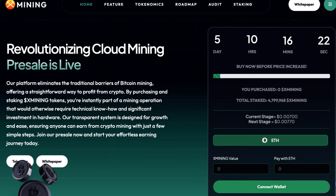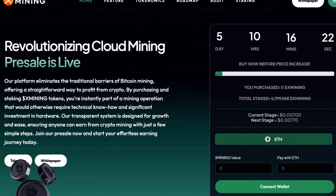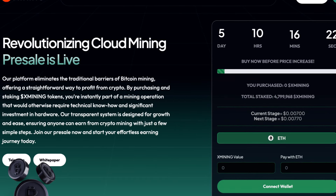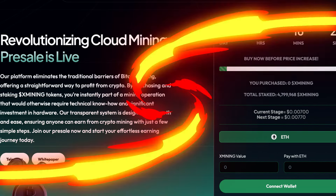By purchasing and staking X-Mining tokens, you're instantly part of a mining operation that would otherwise require technical know-how and significant investment in hardware. Their transparent system is designed for growth and ease, ensuring anyone can earn from crypto mining with just a few simple steps. So join their pre-sale now and start your effortless earning journey today.